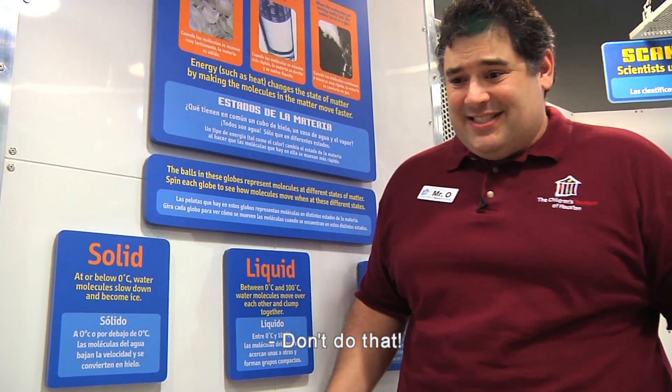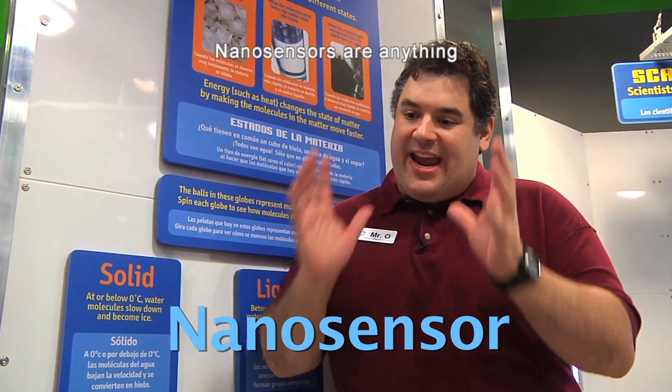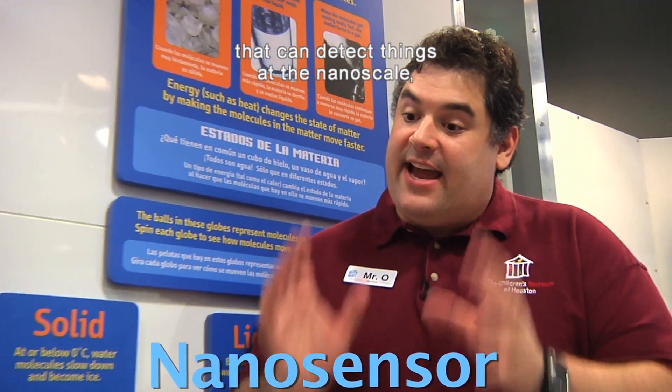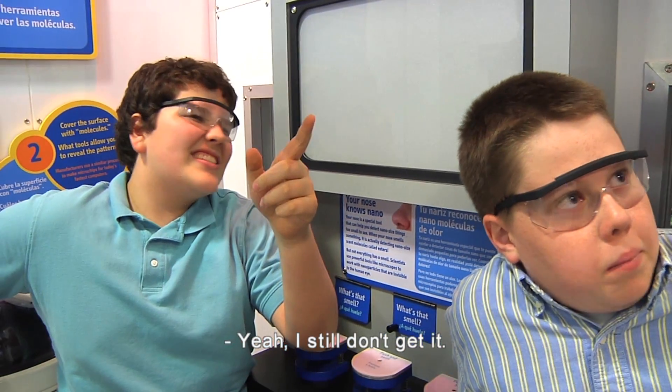Nano-sensors? Yeah, nano-sensors. Nano-sensors are anything that can detect things at the nanoscale — things nanometers in size. I still don't get it.